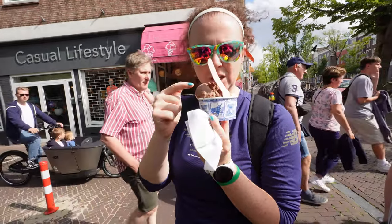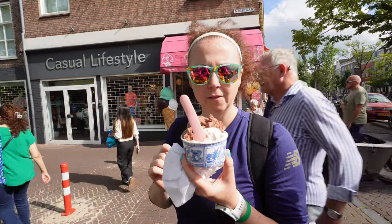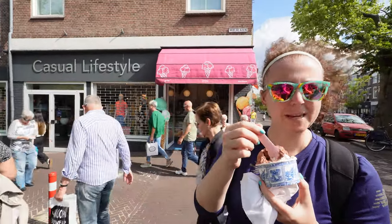Stracciatella. Chocolate. Both. Delicious. Four and a half out of five. Amazing.